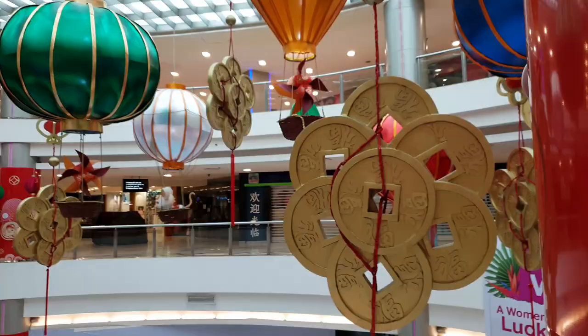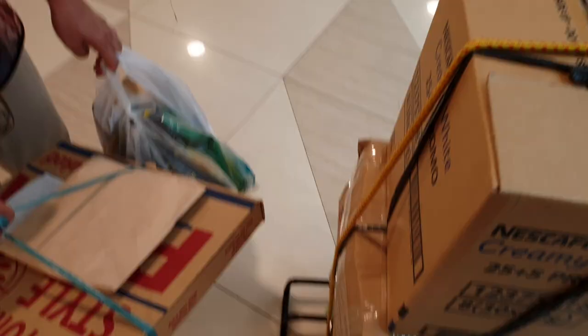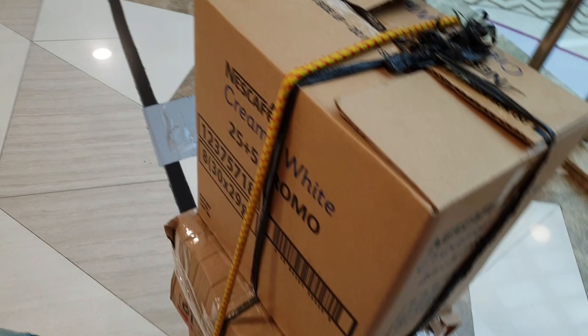We're now at Handyman. We spotted a hand mixer. So we're just waiting for them to get a new stock from the back. We will check the item. Here's the final update — these are all the things we bought today: pizza, the mixer, groceries, the molds from Daiso, and items from Miniso.